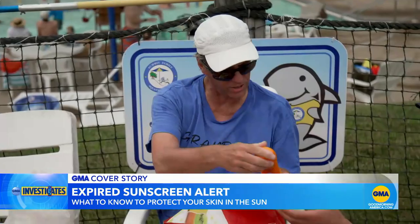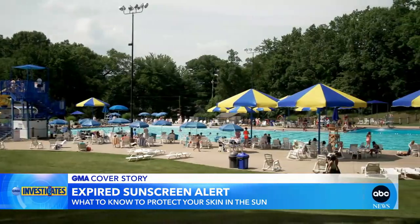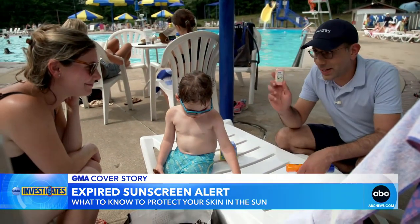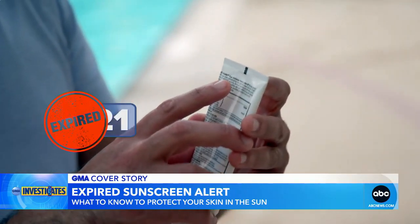To find out if any pool goers were using expired sunscreen, GMA hit the Summit Family Aquatic Center in Summit, New Jersey with Dr. Mark Abdemalek, dermatologist and ABC News contributor. Checking bottles on the spot, they found expired sunscreen right away: 'This one is expired — you've got to get a new one, buddy. We have an expired sunscreen here.'